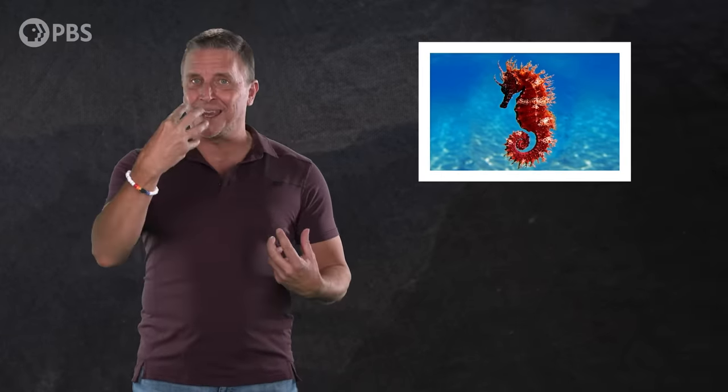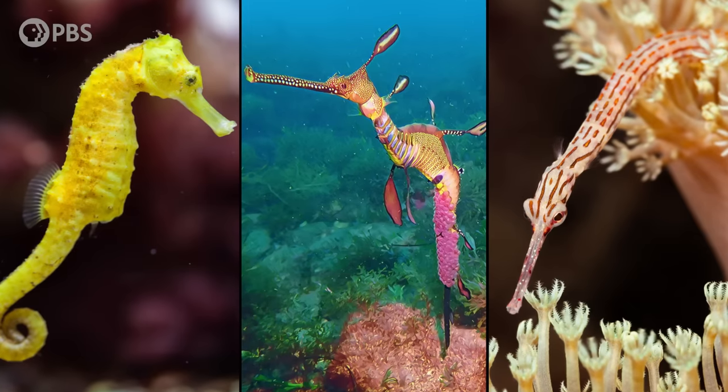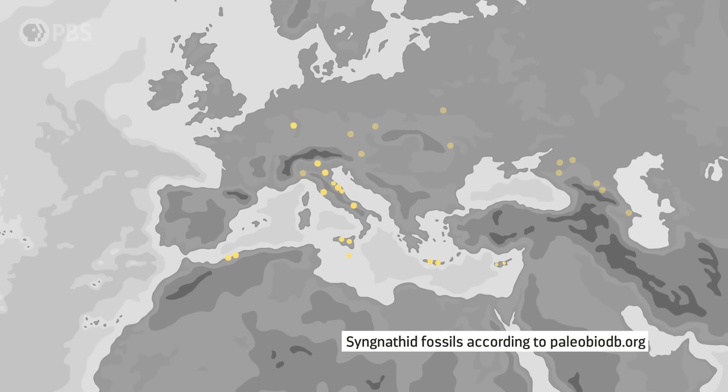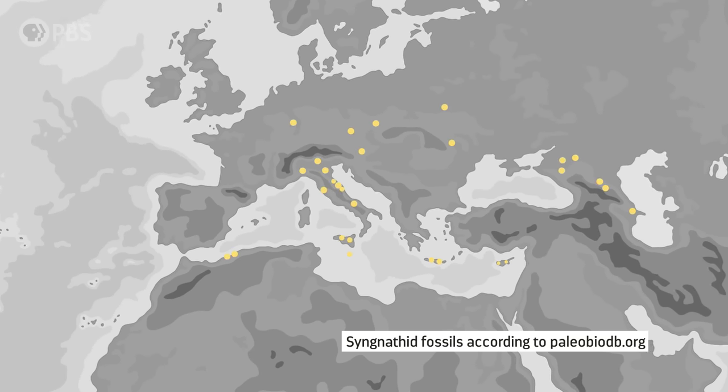Seahorses are pretty unique-looking fish — with their upright posture, long prehensile tails, and horsey-looking heads. Yet, despite their weirdness, they are still fish. They belong to a group called syngnathids, which includes seahorses, sea dragons, and pipefishes. And while fossil seahorses are rare, fossils of other syngnathids are more common, especially around the Mediterranean Sea.